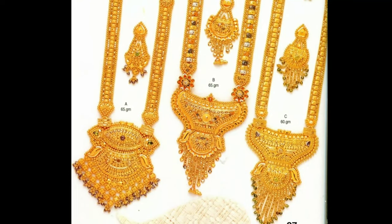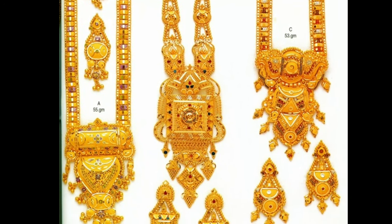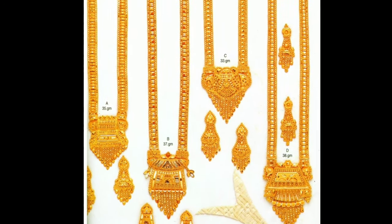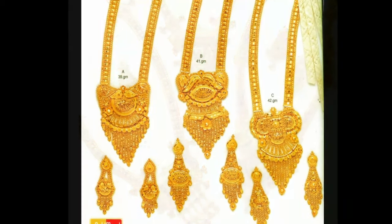This video is only for showing purpose, not for selling and buying. This is not a sponsorship video and we don't have any online business. This video is provided only for jewellery lovers.